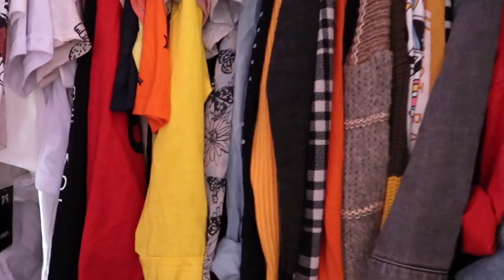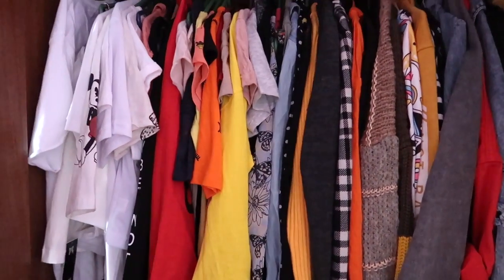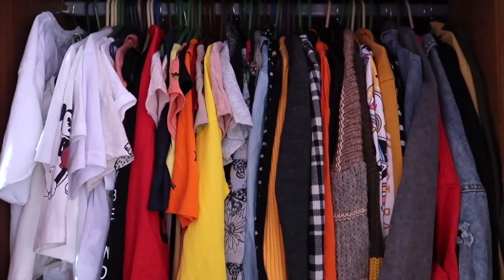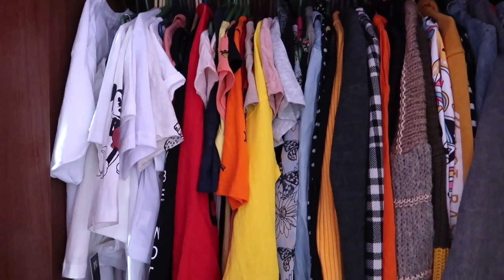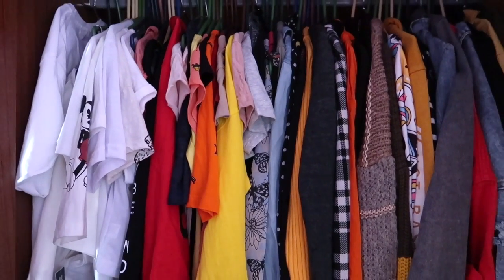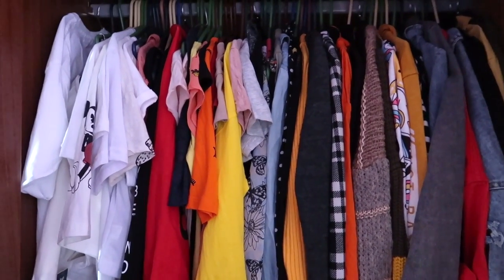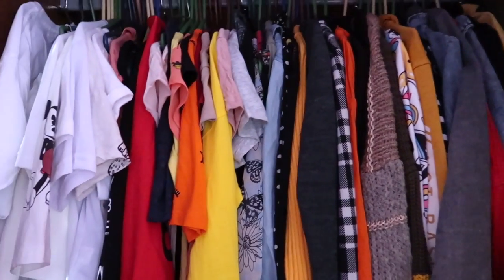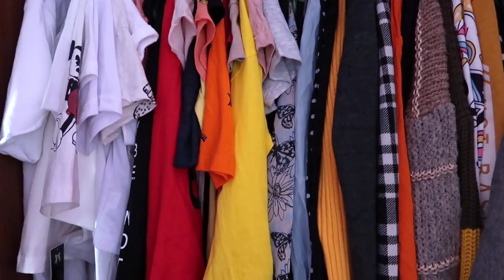Finally, here is my wardrobe and closet reveal. These are all the clothes I have. It might look like it just took one video to finish but it actually took four straight days — I put my life and soul into it. I didn't color coordinate them because I don't like it that way. All I managed to do was hang the whites separately so they don't get mixed with the other colored tops.